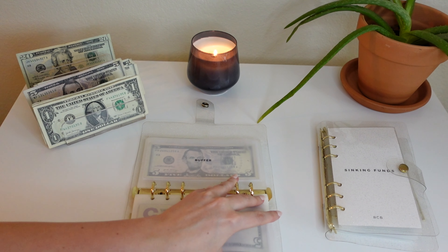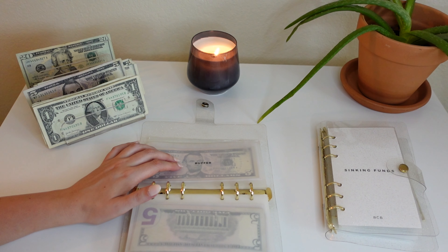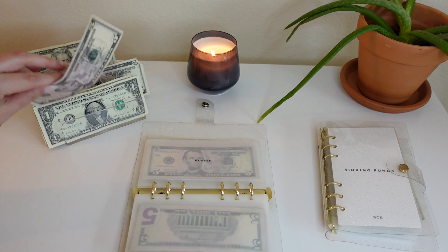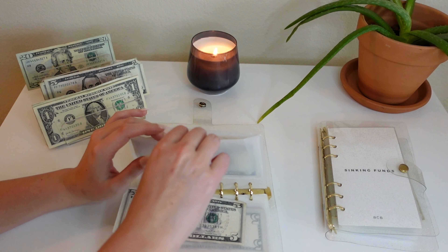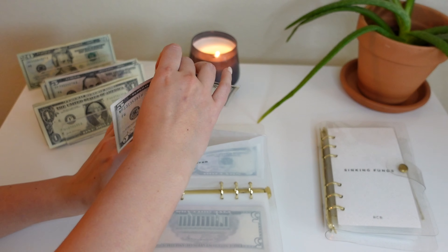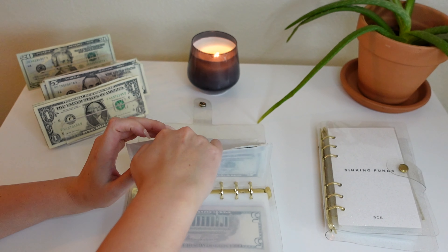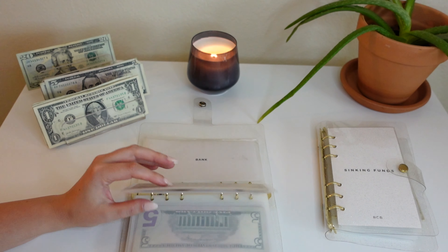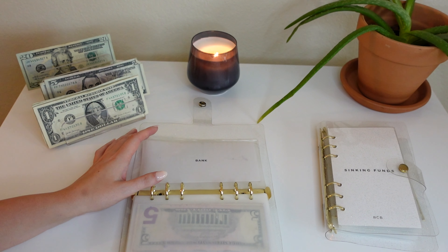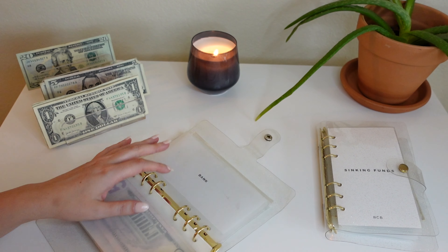Next up is buffer — we are putting $5 into buffer today. Honestly, I don't know why I put money into buffer because I don't like to leave a lot in it. We have $10 in there right now. I might use some of this to pay for that supplement — we'll see. Next up is bank — we're not putting anything in bank, so we're going to move on to our sinking funds.